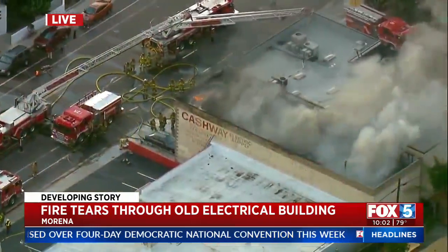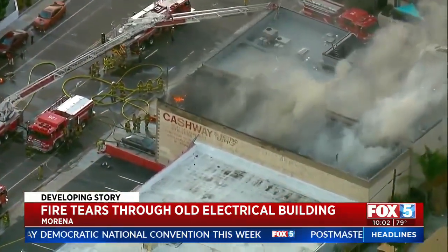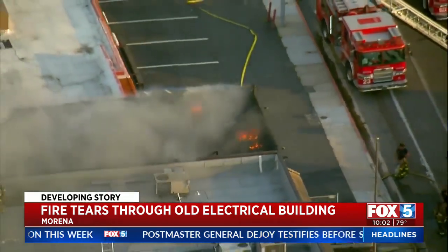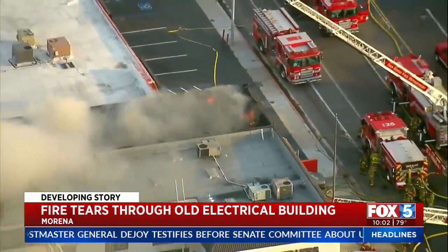This electrical supply shop hasn't been open for the last few years. Neighbors we talked to say that it's been a frequent problem with people coming in and out of the vacant building. Today we know that the fire started on the second floor and largely tore through the roof of the building. Sky Fox was over a second alarm fire in Morena Friday evening. Crews say the masonry construction structure largely contained the fire within its four walls.